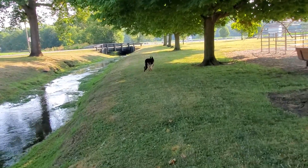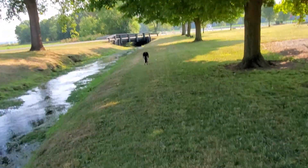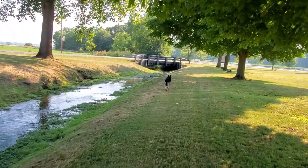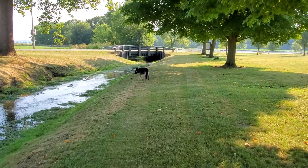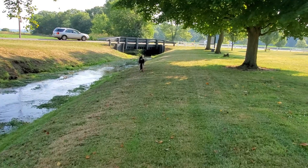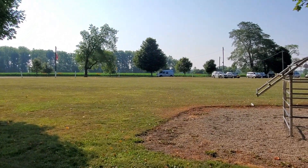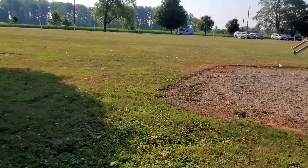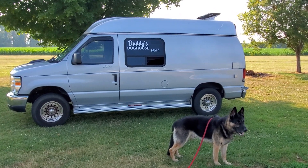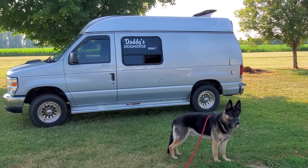Now we're almost back to where we started. Let's go over to the van — there's the van right over there. This is where the tag team exists quite a bit; Bruno has helped me put on over 42,000 miles on this van.